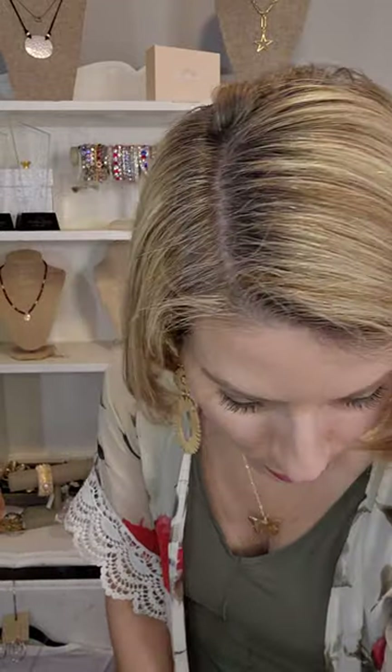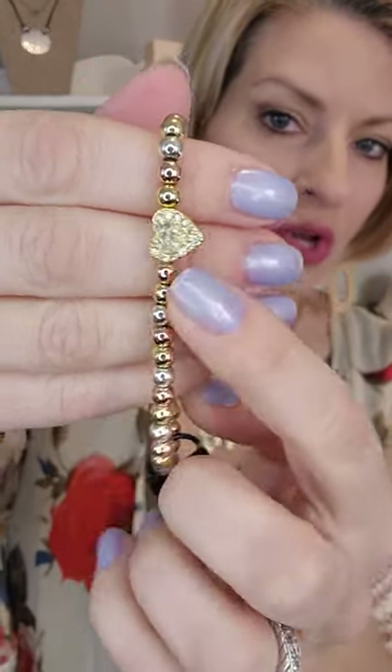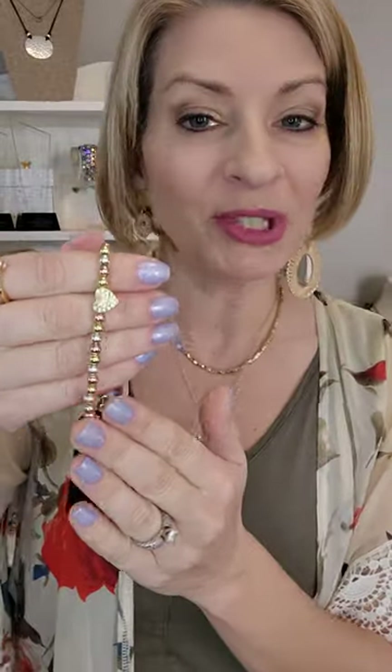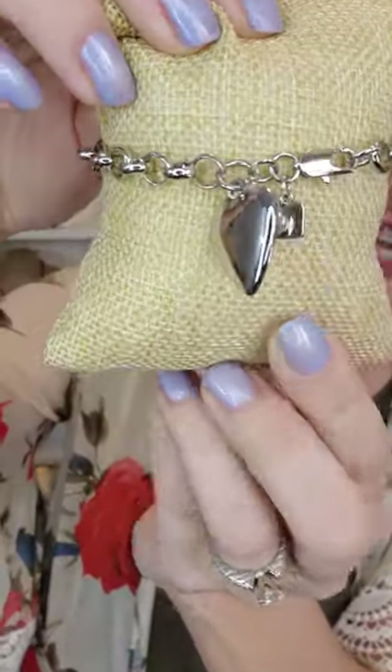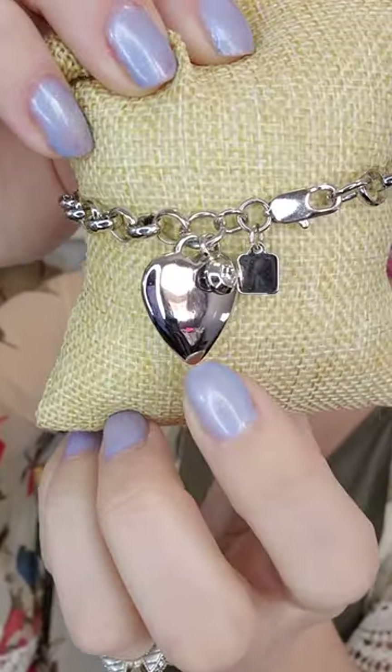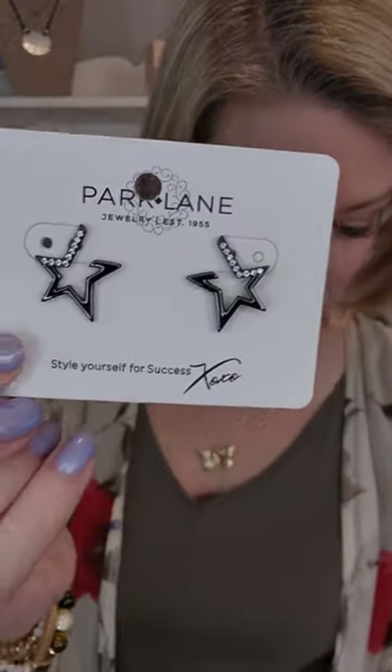Here are two more bracelets: Lovey has all three metals — silver, gold, and rose gold — with a little sparkly heart. We also have Mars, which is very similar but with a sparkly ball and all silver beads. Cherish is Tiffany-inspired with a cute little dangly heart and a dangly crystal, only $28.